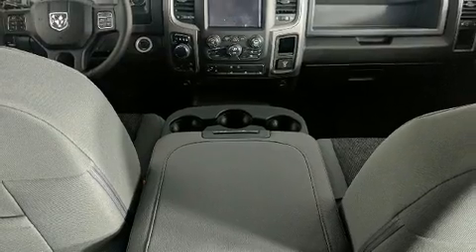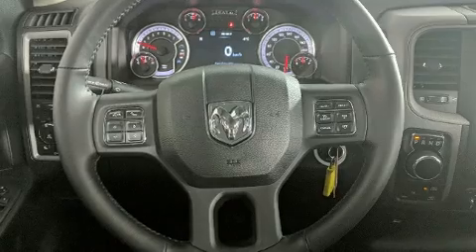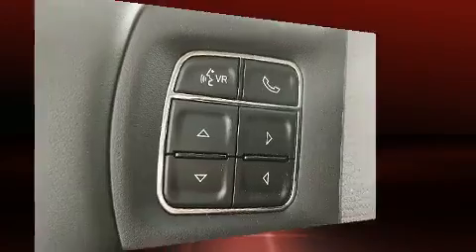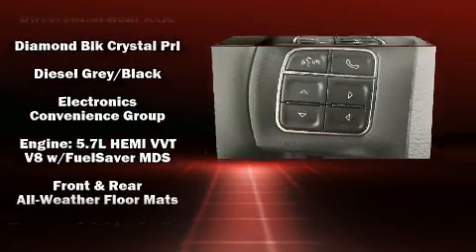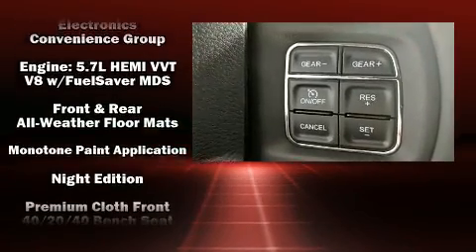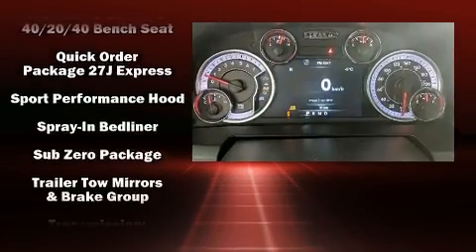Passenger security is always assured thanks to various safety features such as dual front impact airbags, head curtain airbags, traction control, brake assist, a security system, an emergency communication system, and four wheel disc brakes with ABS. For added security, Dynamic Stability Control supplements the drivetrain.